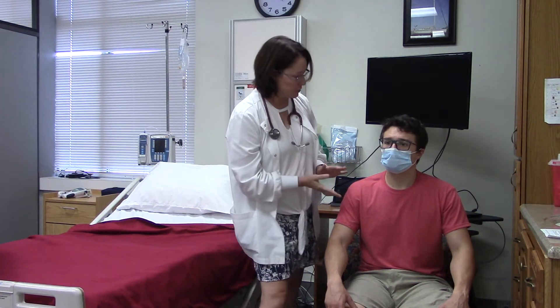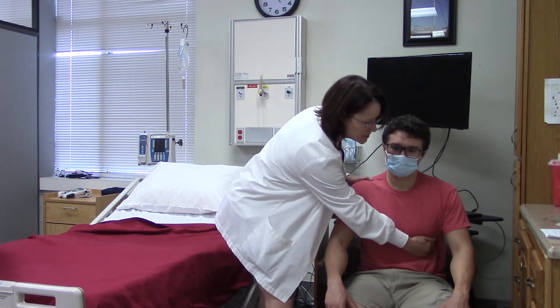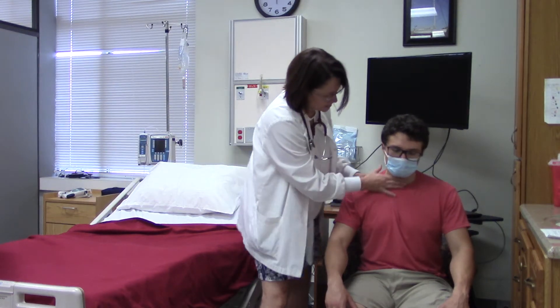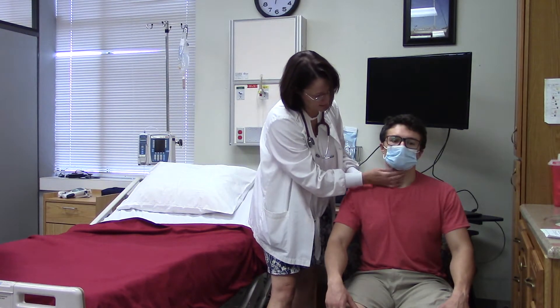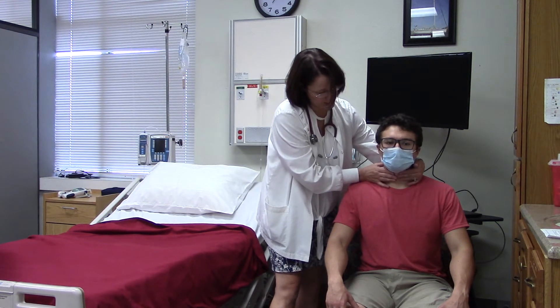I'm going to palpate your trachea. Can you swallow for me? Your trachea is midline.